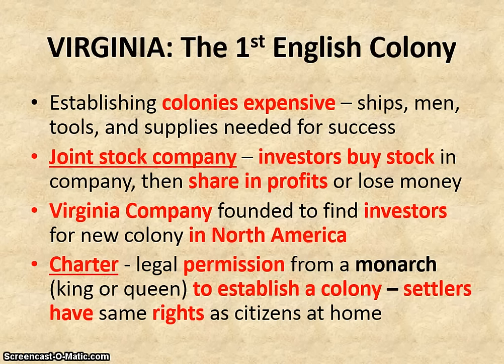Now they had to start with a charter. A charter is a legal document that gives you permission from the monarch — meaning the king or queen — to establish the colony. The other thing the charter does is that it gives the settlers in that colony the same rights as the home country. So in this case, they needed the charter to maintain their rights as English citizens in the Virginia colony.